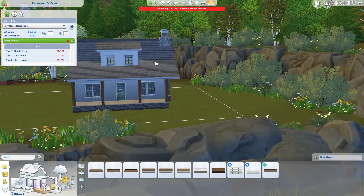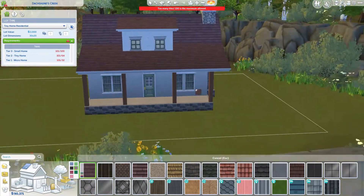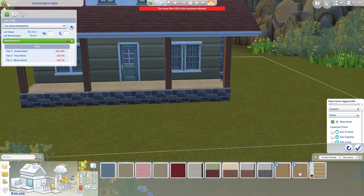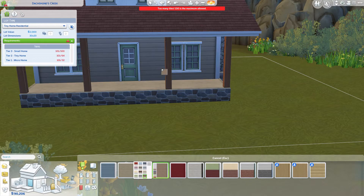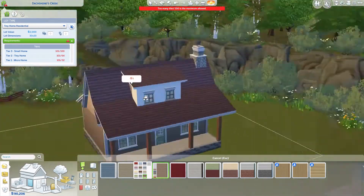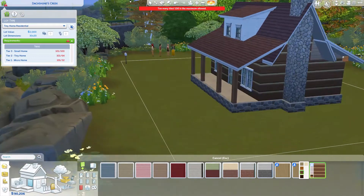I wanted a red roof but didn't want it to look too bright red, so I ended up choosing something more like a brick brownish color. For the wallpaper, I first tried the Outdoor Retreat one but thought the log wallpaper looked a bit too thick. I switched to the base game one, but then felt a different swatch of the Outdoor Retreat log wallpaper might look better, so I ended up using that.